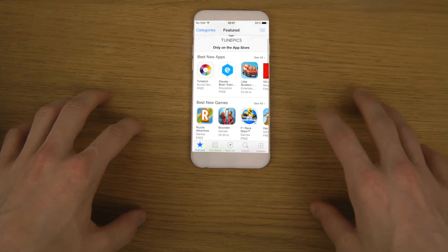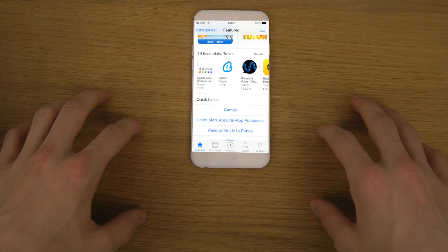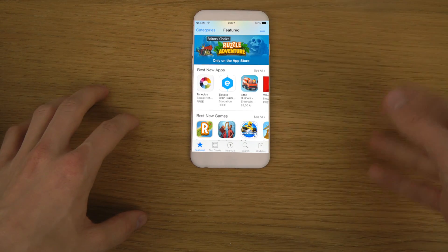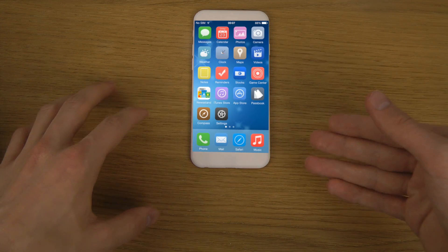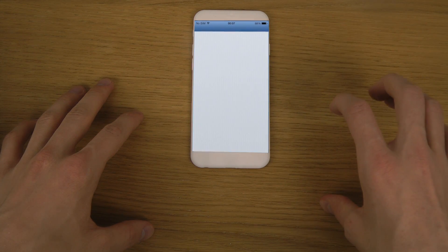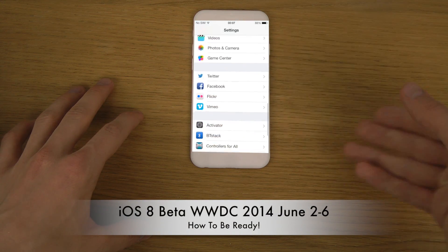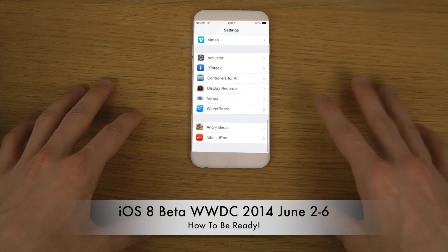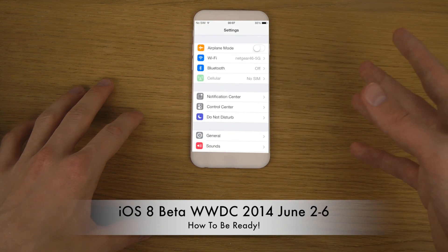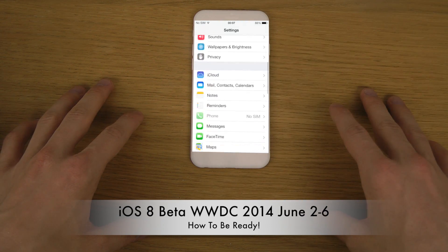The reason I'm doing this video now before it's out is because people are going to go crazy when it releases, so it's good to prepare. This is only for those who want to install the latest iOS beta. If you want to be safe and ready when it gets out, it's probably a good idea to get your UDID signed right now.